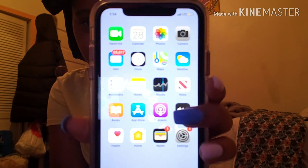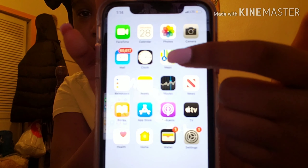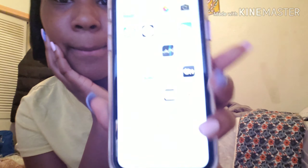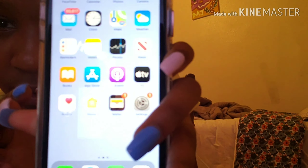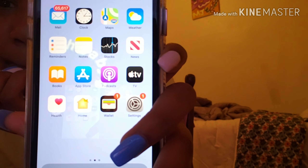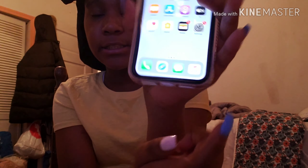So here we have my phone. This is the first thing you see, which is the regular tabs: camera, photos, calendar, FaceTime, weather, maps, clock, mail, news, stocks, notes, reminders, Apple TV, podcasts, App Store, books, settings. At the bottom is phone, Safari, messages, and Apple Music.